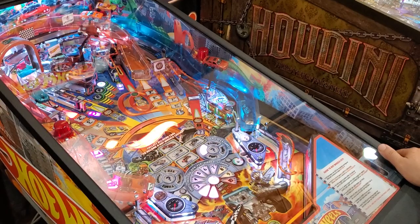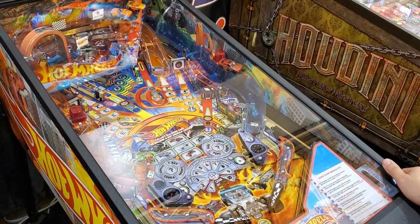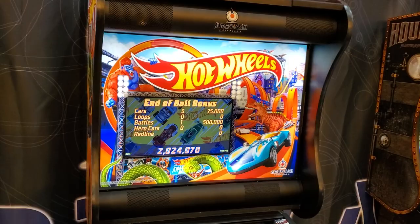I like it. The game's got a lot of interesting things to shoot at. It's very colorful. I assume they're going to revise the audio package a little bit more. It's a little redundant, not a lot of callouts. But the game is pretty complete, I think.